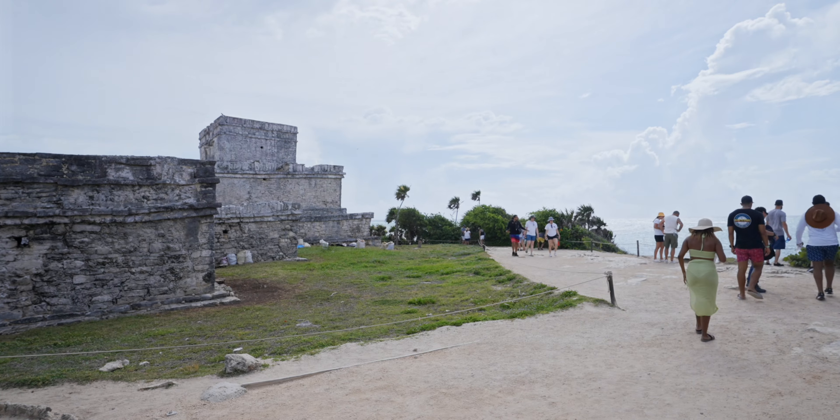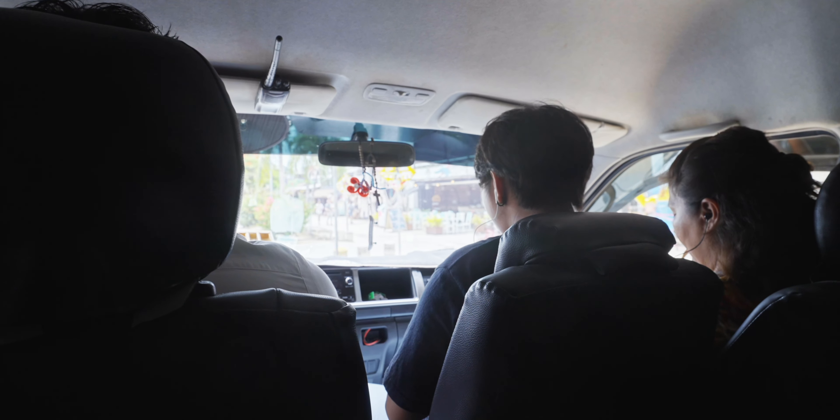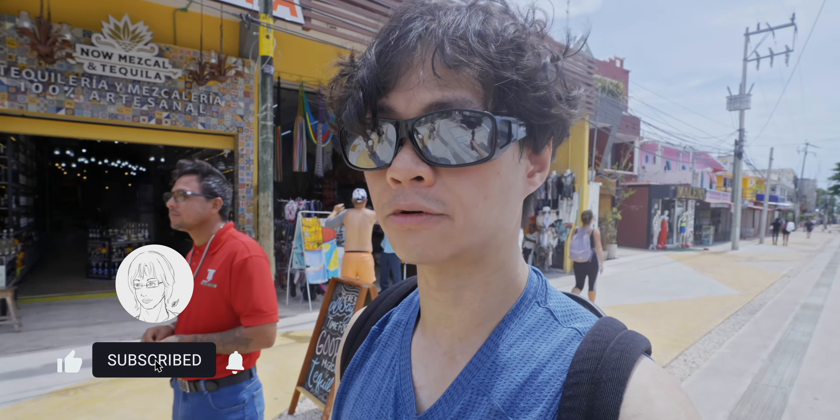Now I have finished visiting Tulum. I've taken the collectivo back to downtown, and I plan to head to Muil, which is another Maya ruin, also by collectivo.